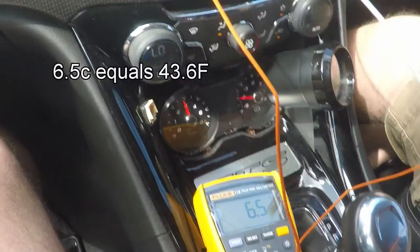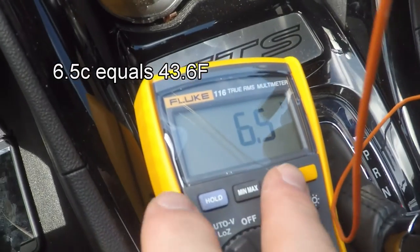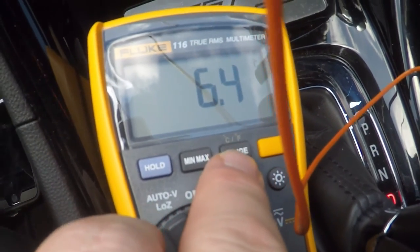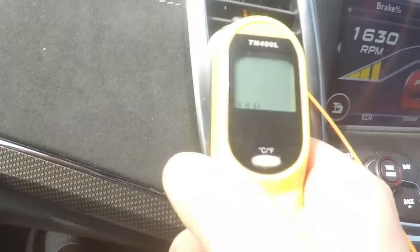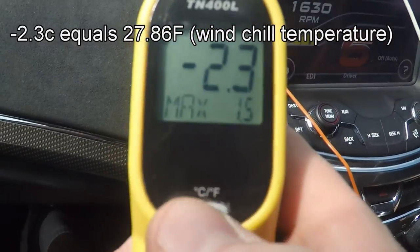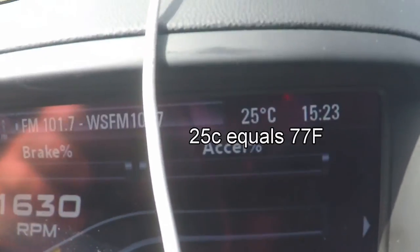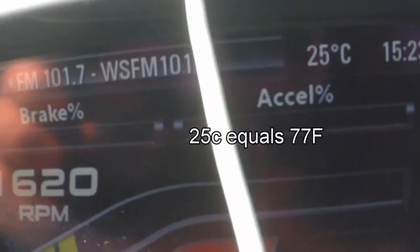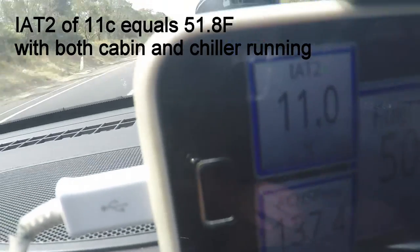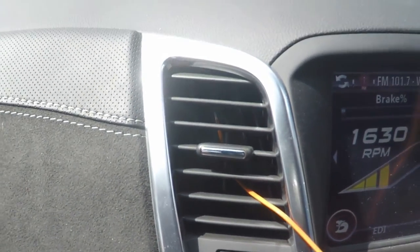Alright, we're just going for a quick drive to see how it's performing while moving. It's down to 6.5 degrees coming out of the vent, which is 43.5 Fahrenheit. The feels-like temperature is minus 2.3, or 27.9 Fahrenheit — so it's obviously working very well. It's actually a bit warmer now at 25 degrees ambient. Our intake air temperature is really good — it's at 11 degrees, about 51 Fahrenheit. Working perfectly, no problems at all.